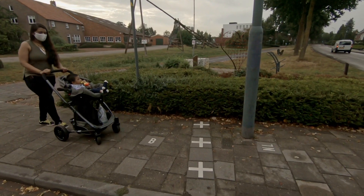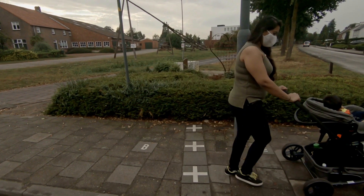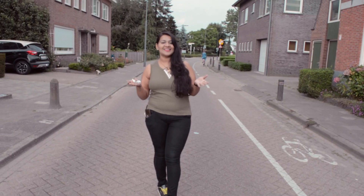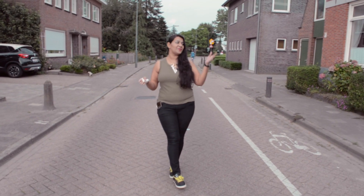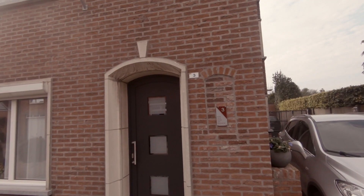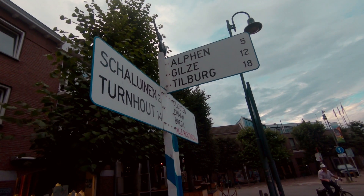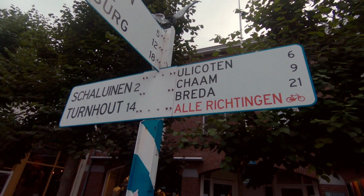This makes the town very unique in itself — there are many borders here. As you can see on the left-hand side, we are in Netherlands, and on the right-hand side we are in Belgium. This road is divided by this plate. Now we are going to the central town.